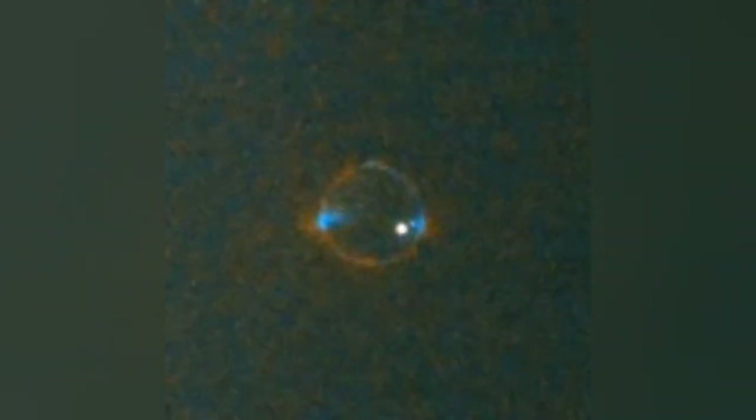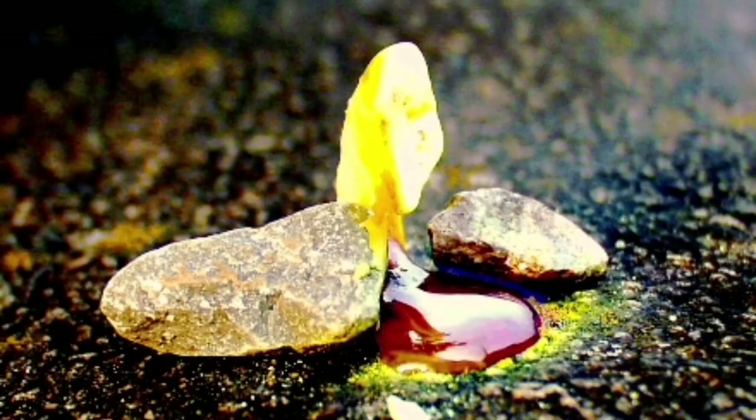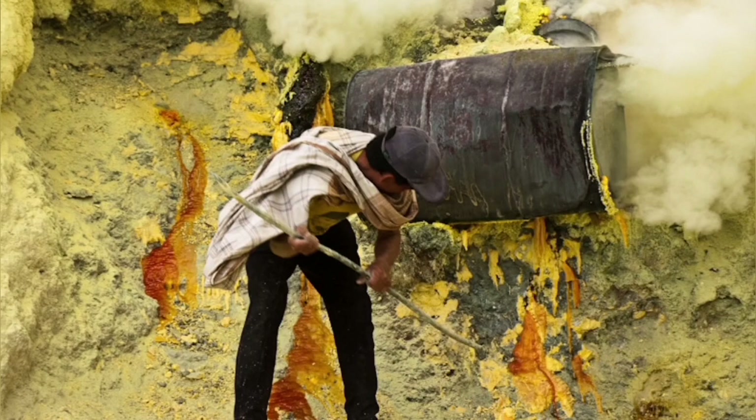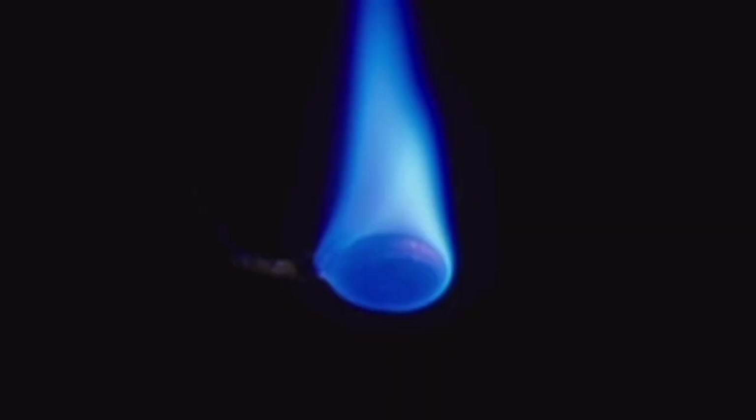Sulfur itself is yellow, a whitish material, as you can see here. It's a mineral which we can find and extract from volcanic areas. It's a common but dangerous practice to extract it. But when it burns, it creates a blue flame.